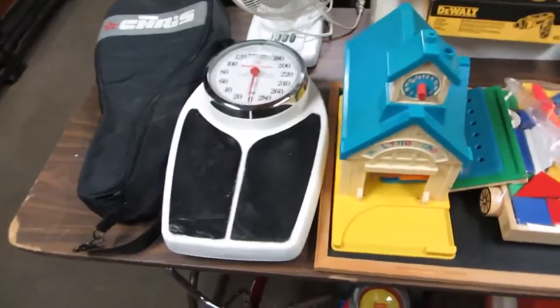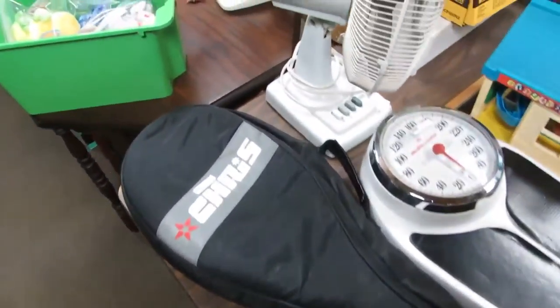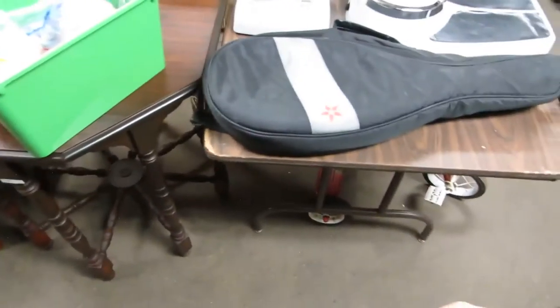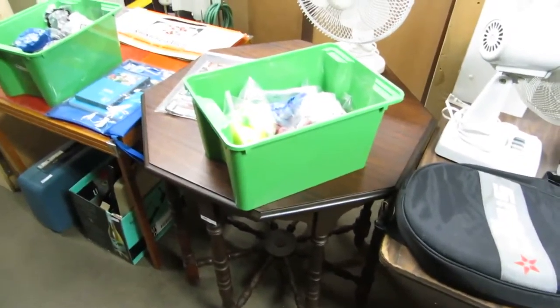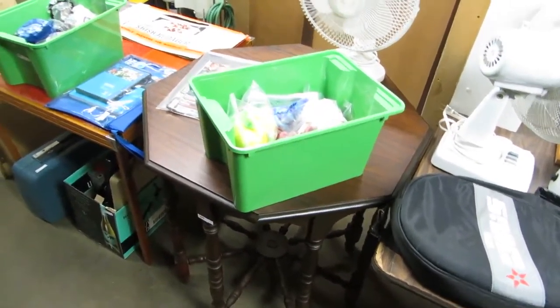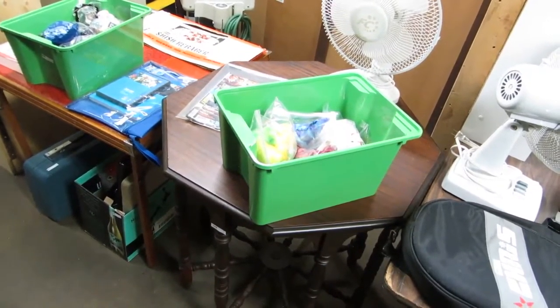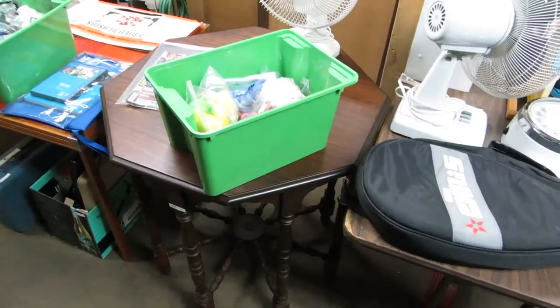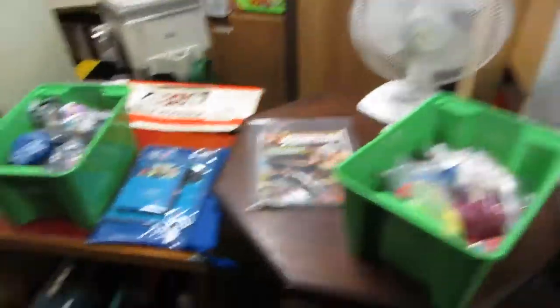We've got a health scale here — this one has numbers on it, don't have to think. We've got some rackets here. Fans. Really nice octagonal table — one, two, three, four, five, six... no, it's eight. It's an octagonal table. We've got some beanies, fans.